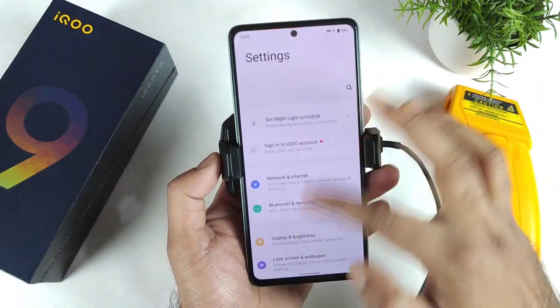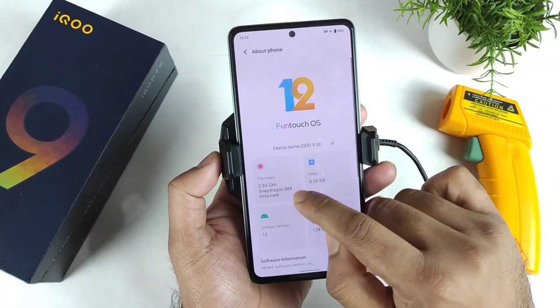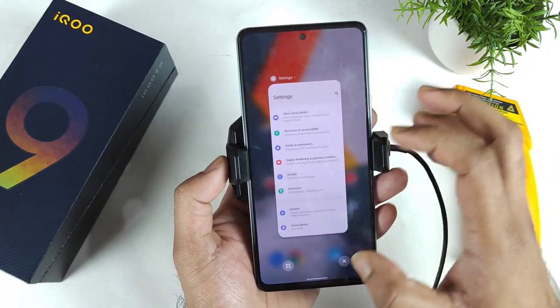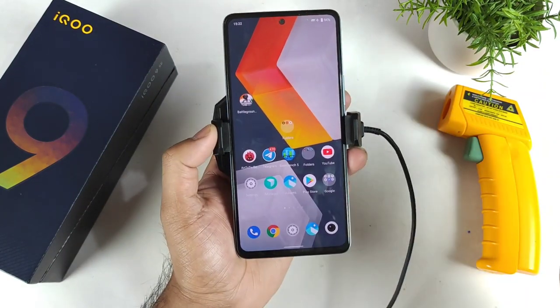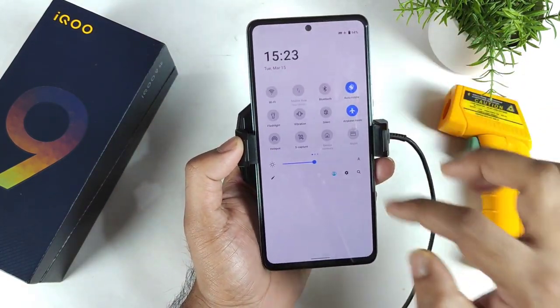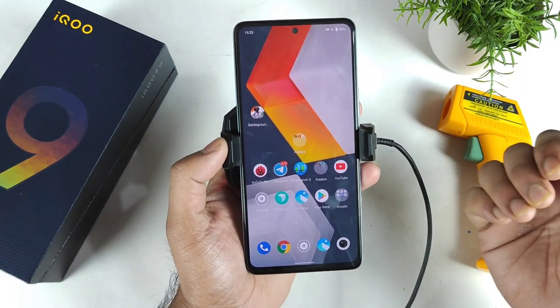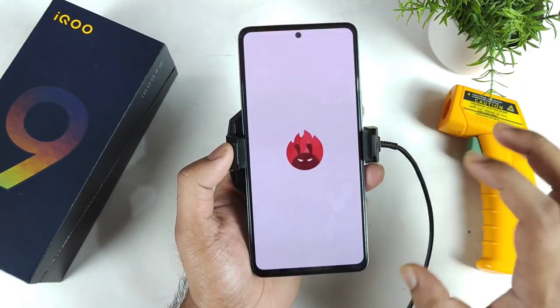The iQOO 9 SE which I am trying to use in this video has the Snapdragon 888 processor and the 8GB RAM variant, which I am trying to demonstrate. And we will try to find out — during this time I will also try to use the Monster mode in this device. Let's see using the Monster mode, how high scores we can actually expect on this iQOO 9 SE device.